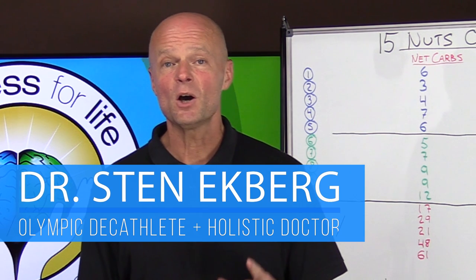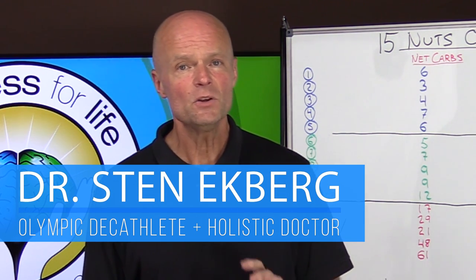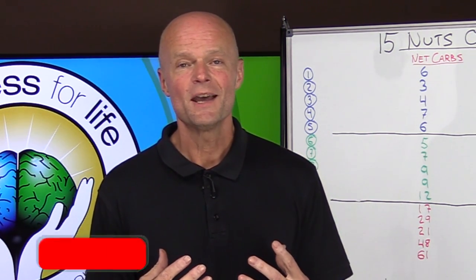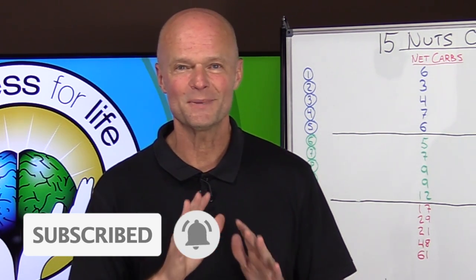I'm Dr. Ekberg. I'm a holistic doctor and a former Olympic decathlete. If you'd like to truly master health by understanding how the body really works, make sure you subscribe and hit that notification bell so that you don't miss anything.